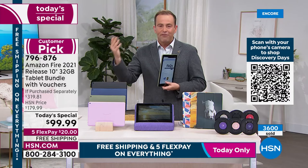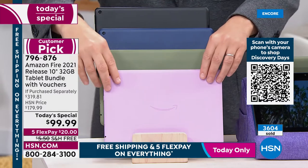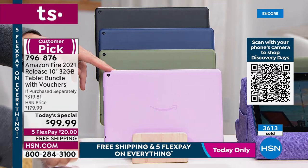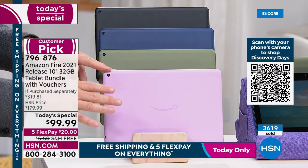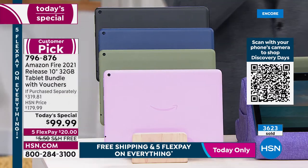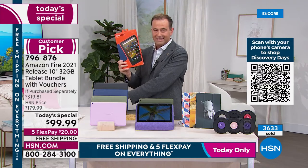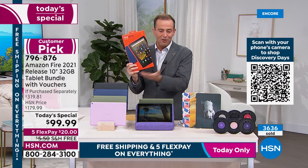We'll have 5,000 sold — this color is going to sell out in the next five minutes. 300 lavender left — brand new, making its debut on HSN tonight. Those that tune in at lunchtime to try and order will find it sold out. Lavender, olive, denim, or black — all four colors are amazing. Brand new, sealed in the box, just as if you bought it from Amazon.